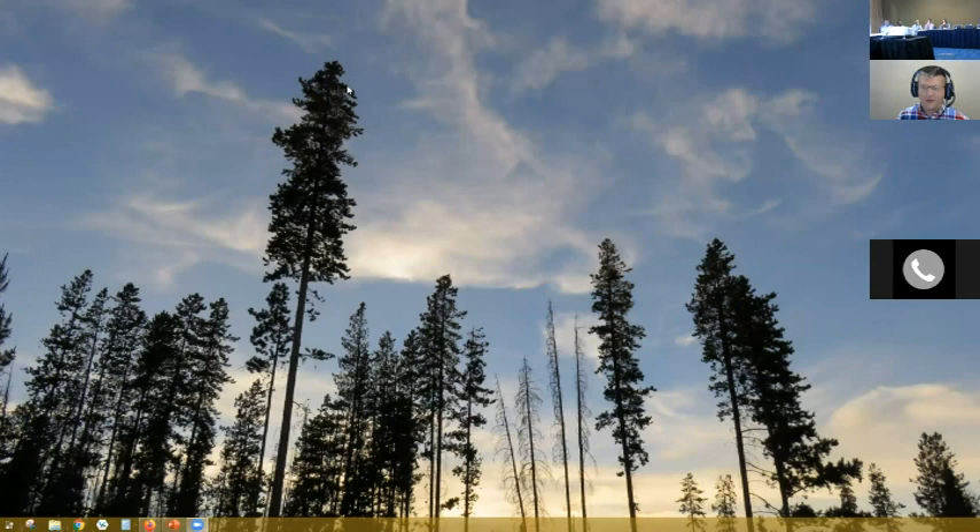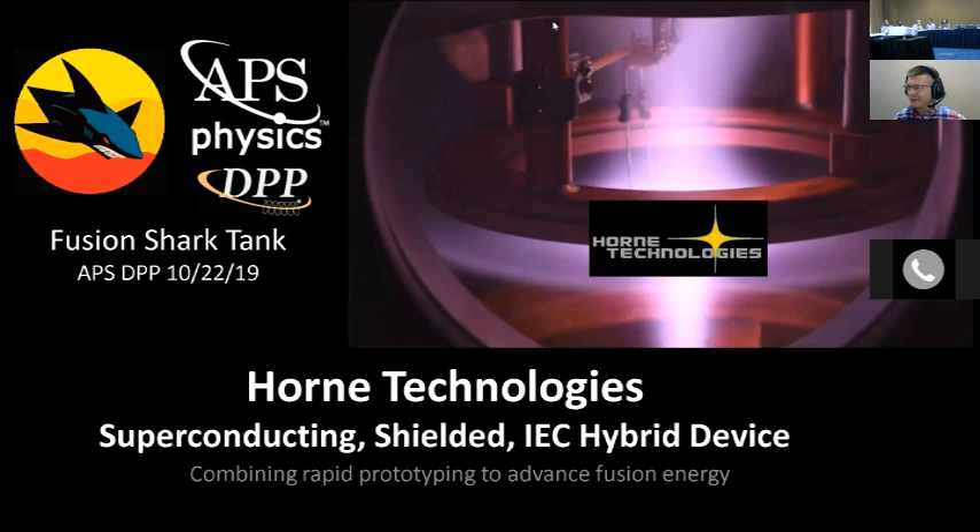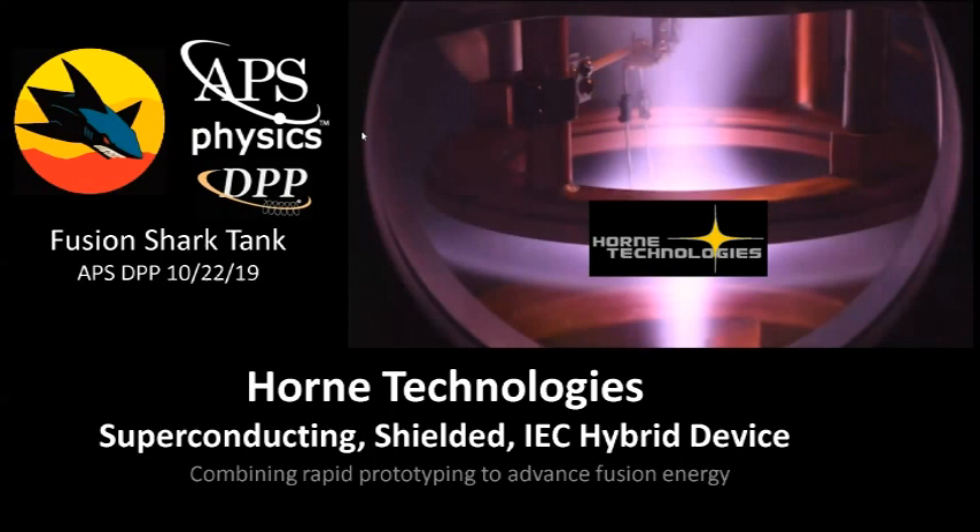Thank you to everyone who's on the call. I really appreciate being here. We have a short presentation and a little video for you. This is pretty high level, so if you have more technical questions, I'd be happy to answer them later or through email. Hello, my name is Tanner Horne. I am the owner and researcher at Horne Technologies, and we are developing a superconducting shielded IEC hybrid device. We are combining rapid prototyping to advance these devices for possible fusion energy.